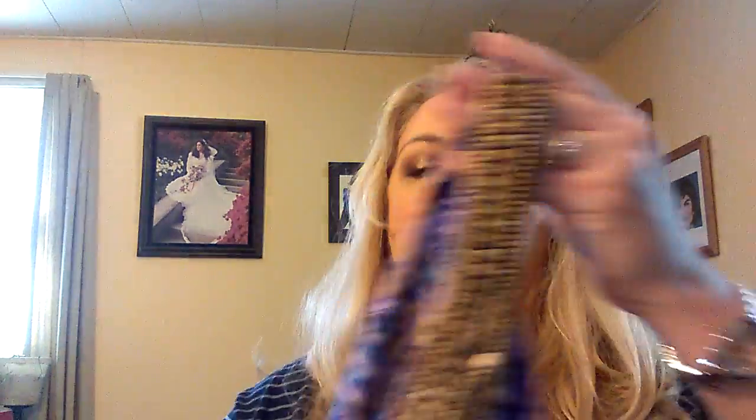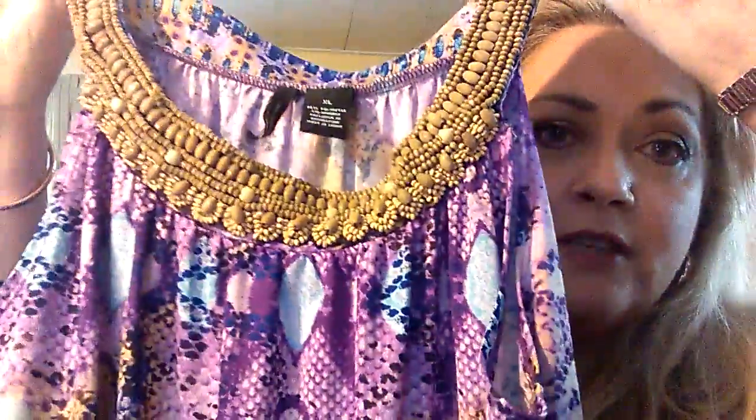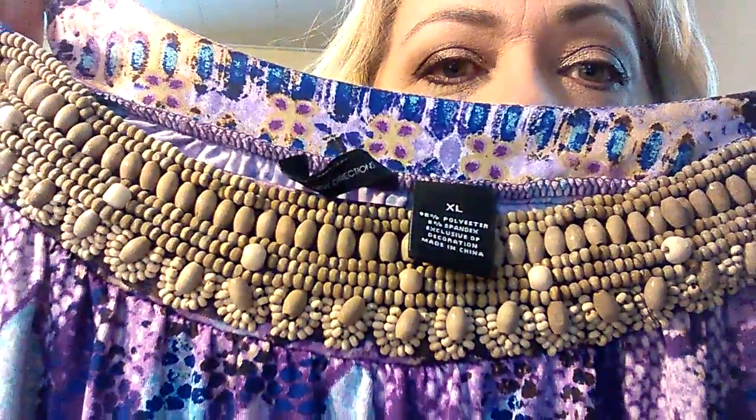The second clothing item is a shirt made by New Directions, purchased at Belk's — our local southern department store. It's an extra large but it fits me very nicely. I love the neckline with the bead work, and it's flowy at the bottom. I initially wasn't sure about it, but it was on sale — Belk's red-line sales can be great — so I bought it, and it has become a favorite.